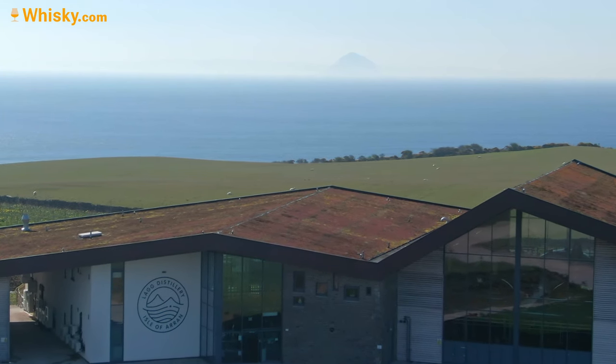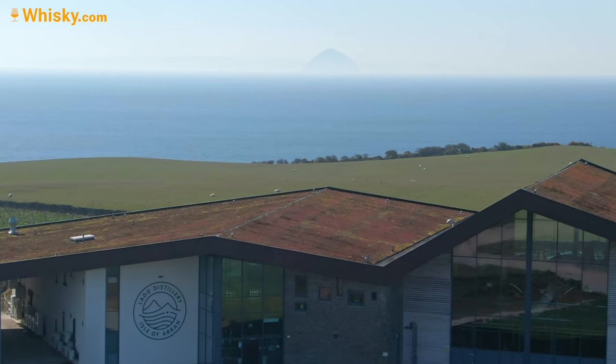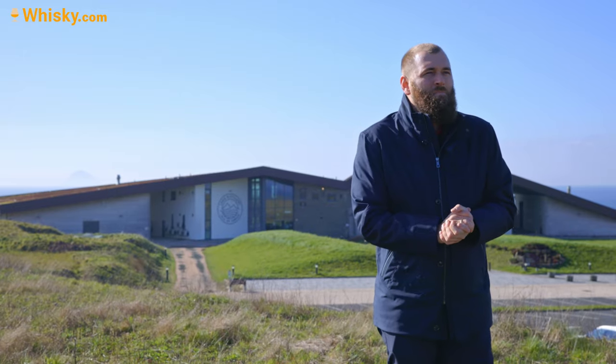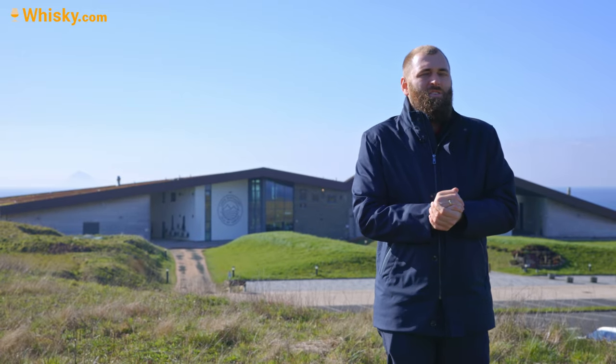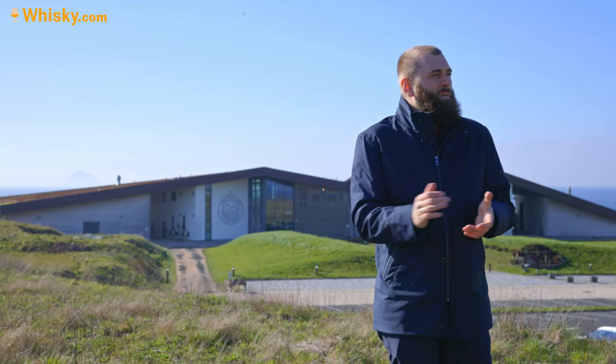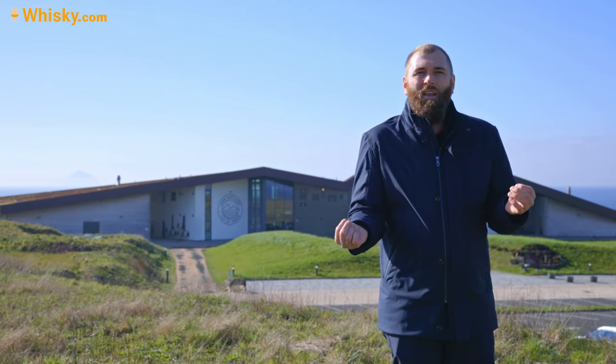Maybe I can do some drone footage there, maybe I can't because it's really windy and a bit cloudy for the mountains. The Isle of Arran has 4,600 inhabitants — it's really a small island.